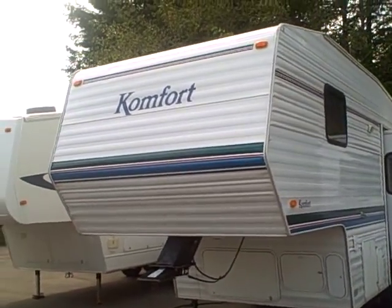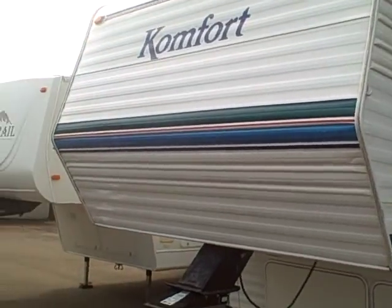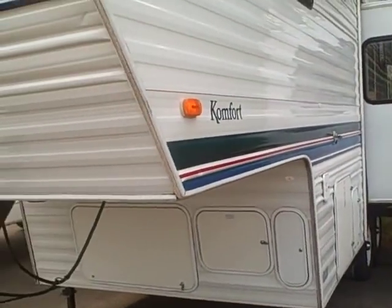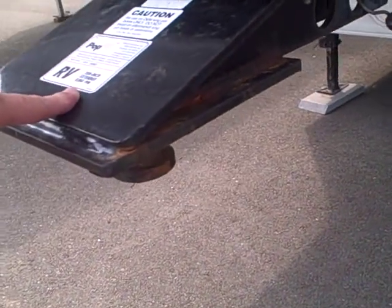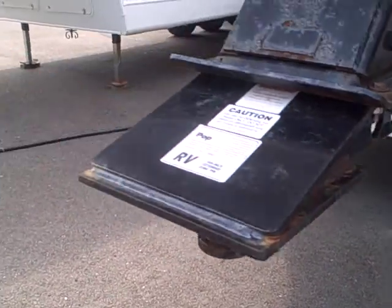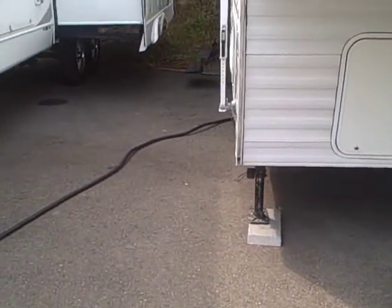It's got aluminum exterior and this thing is super clean. Even the graphics you see have nice bright colors still. It's got a few small little indentations here and there. Someone has added an extended hitch pin here — you see it sticks out a little bit further, gets it away from your truck just that much more.